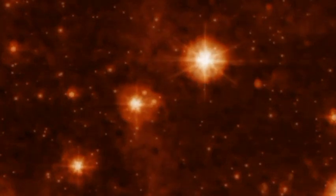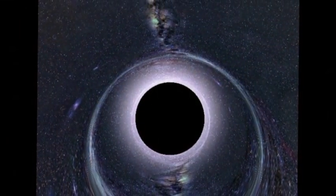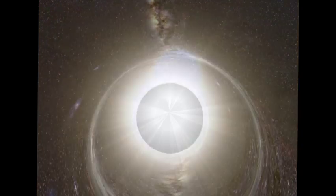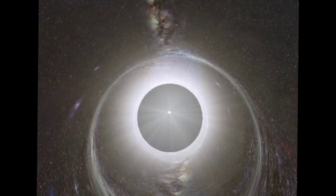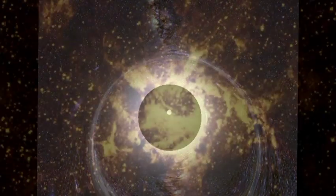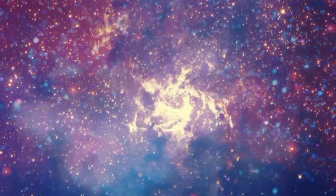In 2023, the JWST discovered the most distant supermassive black hole ever seen. The black hole, called GN-z11, is located 13.4 billion light-years away, meaning it existed only 300 million years after the Big Bang. This discovery has helped scientists better understand the formation and growth of supermassive black holes.